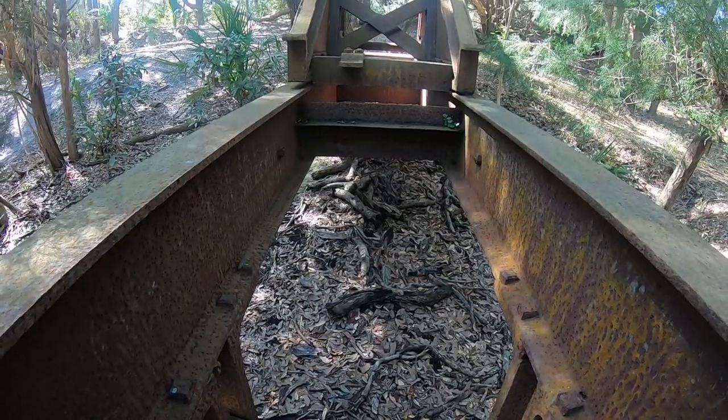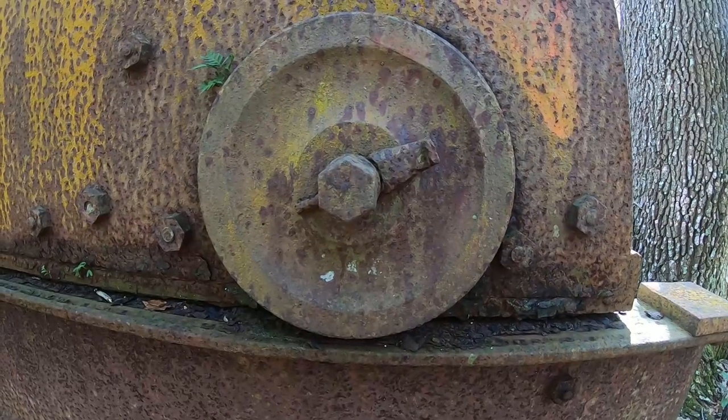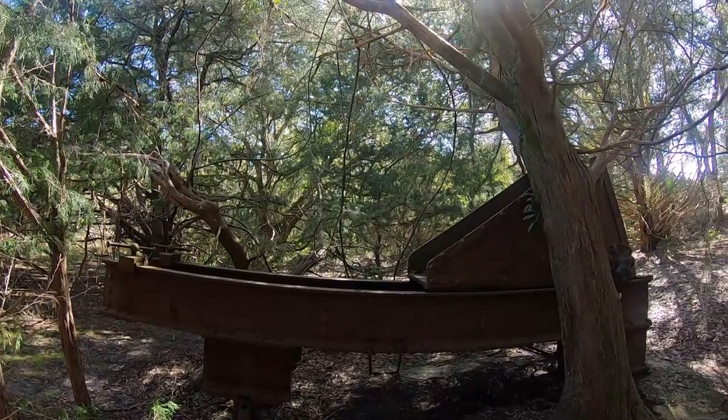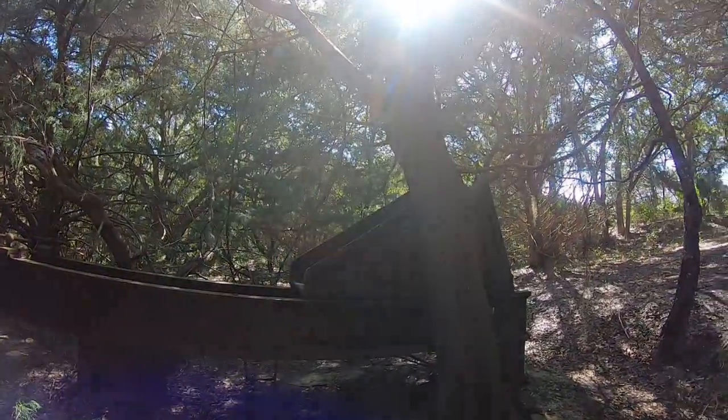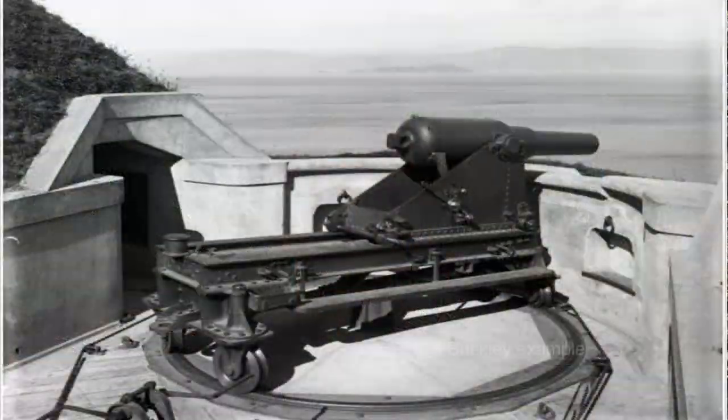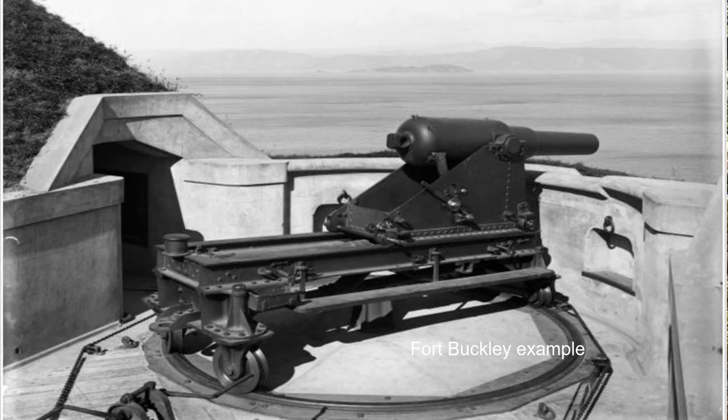These cannons never saw any action. They were very much used for practice and as warning signs — essentially put there as a form of protection and intimidation, just in case Spain tried to come up the southern coast and attack Georgia. By around 1900, the cannons were brought off the land into the forest and dumped here. In the description below I will show you what these things look like — some of them are really, really gigantic.